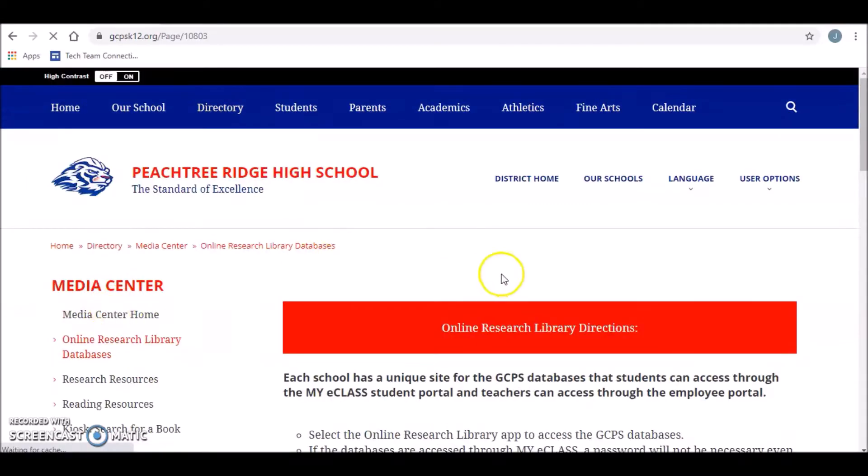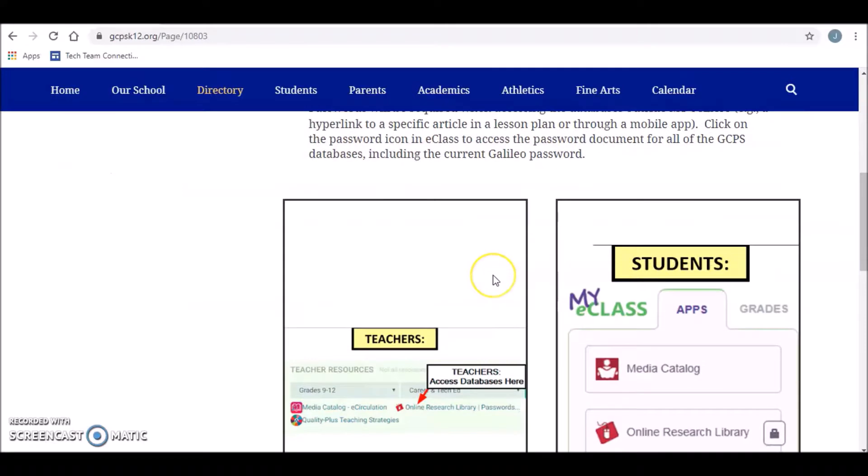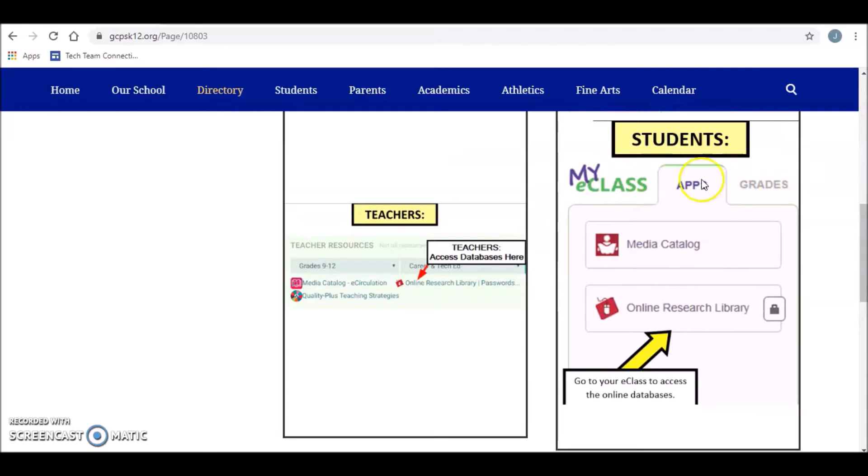Going down the tabs on the left — the online research library is a great place to find credible resources. You get to it by clicking on online research library while you're in eClass, under apps where you go to check your grades. That will take you to all of our databases where it'll give you the source information. We've got over 60 databases that you can look through. And right here is how you get to our media catalog — that's how you search for books and put books on hold. Once you click on that and log in, you can select the books you want, put them on hold, and we're going to be doing a curbside pickup on Fridays this semester for any holds you'd like to have while you're at home.